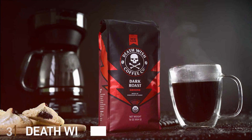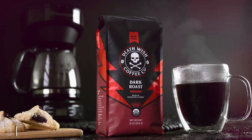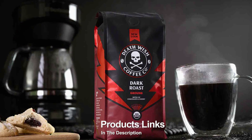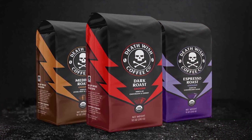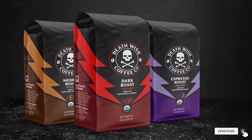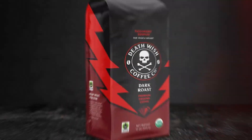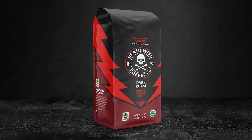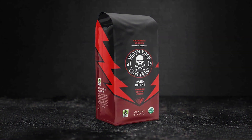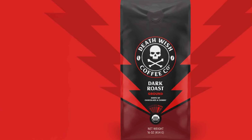Number 3: Death Wish Coffee Co. Dark Roast Ground Coffee. If you're looking for the world's strongest coffee, Death Wish Coffee Co. has got you covered. Their dark roast ground coffee is not for the faint of heart. Made with a unique blend of Arabica and Robusta beans, this coffee is designed to deliver an extra kick of caffeine while maintaining a smooth, rich flavor. The roasting process is carefully monitored to achieve the darkest possible roast without burning the beans, resulting in a bold and intense cup.